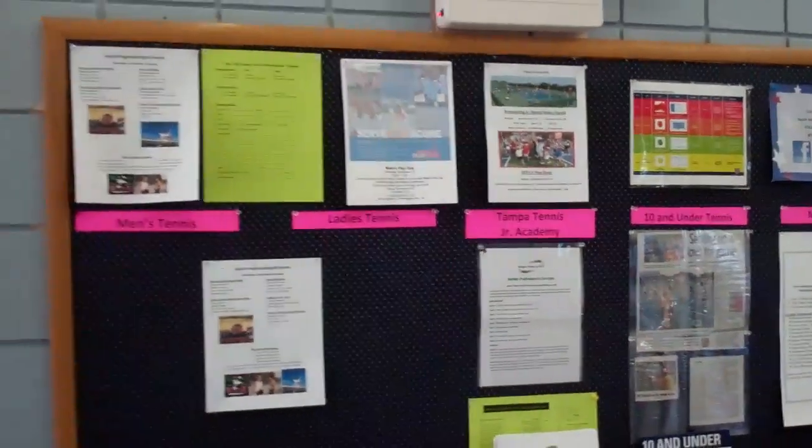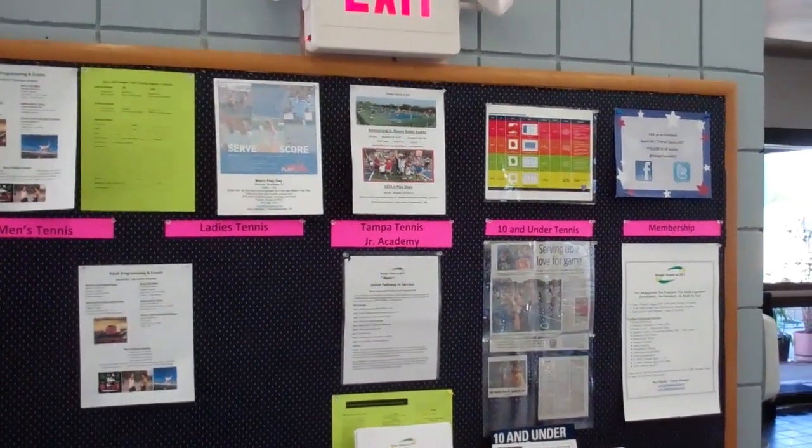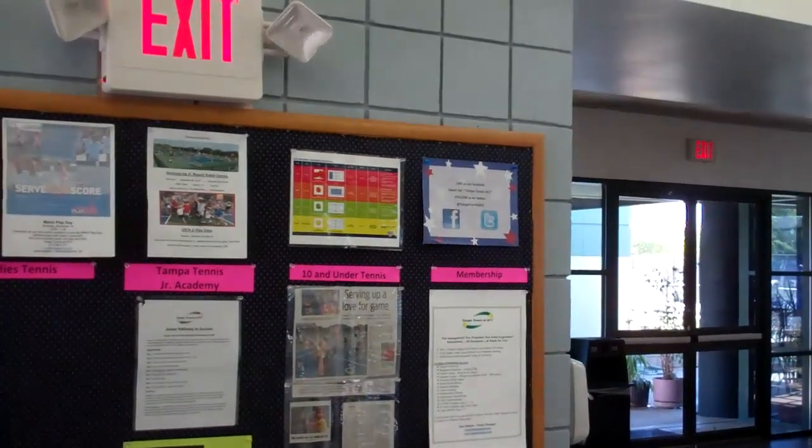Walking in a little further, you'll see our board here which markets our different programs. We have it divided into men's tennis, ladies tennis, Tampa Tennis Junior Academy, our 10-and-under program, and then our membership information.